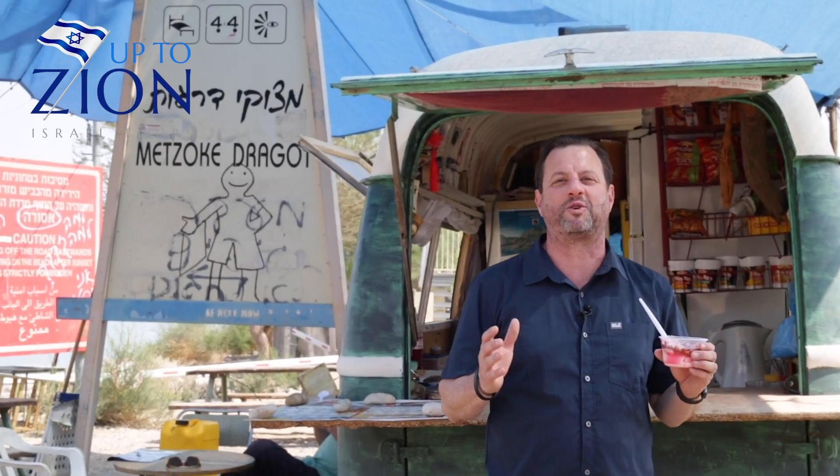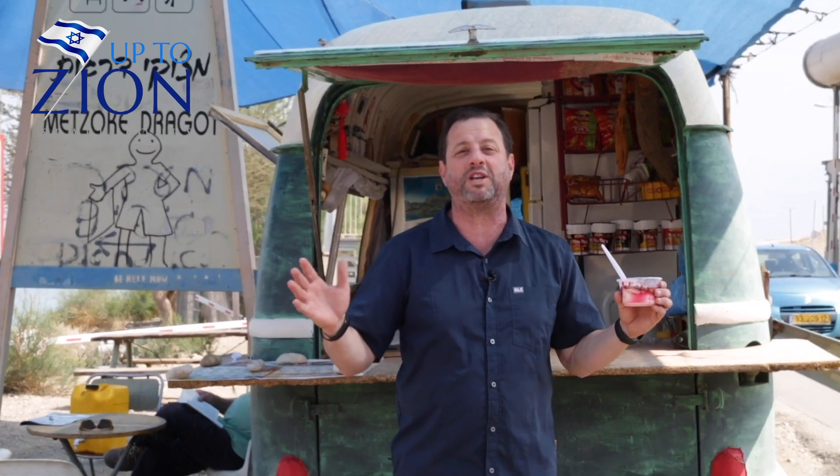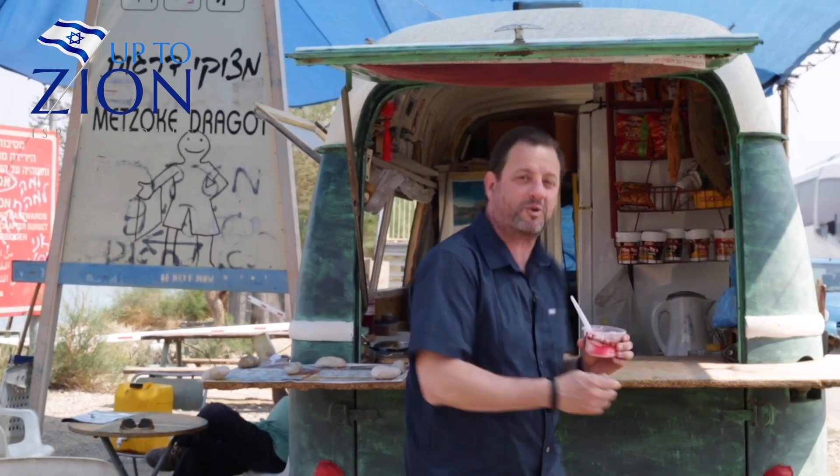Hi everyone, Ron Kanner from Up to Zion Tours. I'm here at one of the most famous places in the whole Dead Sea region. In this little VW Bug, you can get Malabi.